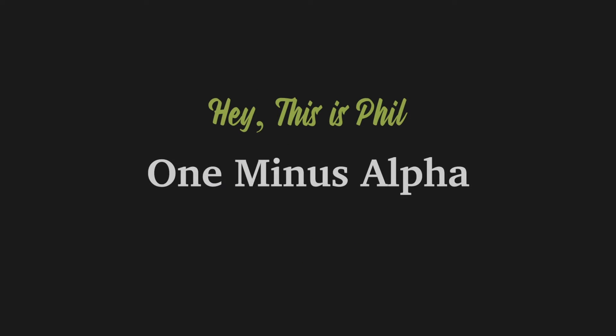If you've heard pros talk poker strategy, you may have come across the phrase 'one minus alpha.' Today I'm going to talk about what that means. People use one minus alpha to figure out — it's a pretty simple math formula — how often in theory you need to defend against a bet or a raise.